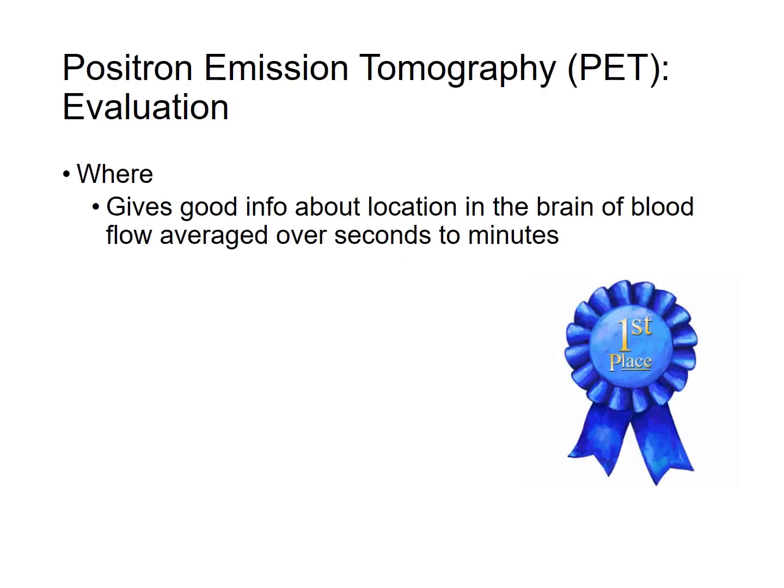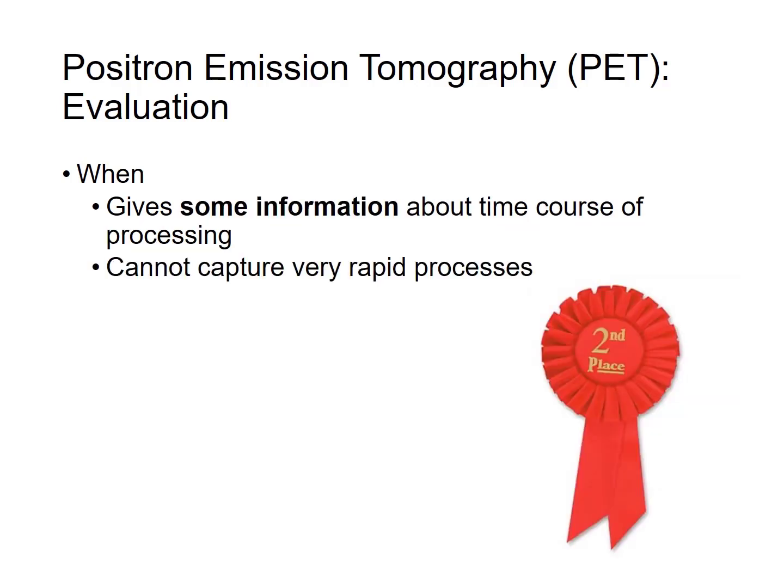How well does PET scanning tell us where in the brain something is happening? It's really, really good — first place, comparable to fMRI. How well can it tell us when a particular process has happened? It's not that great. Just like fMRI, PET scanning can only capture processes that unfold over many seconds or minutes.